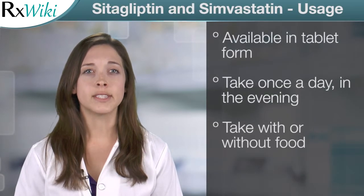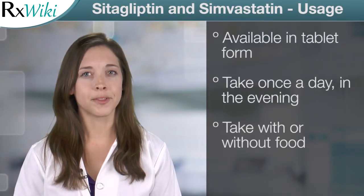This medication comes in tablet form and is taken once a day, in the evening, with or without food. Common side effects include stuffy or runny nose, headache, and stomach pain.